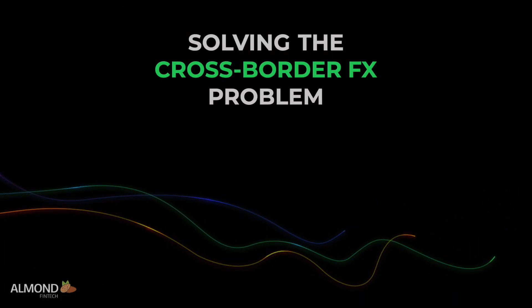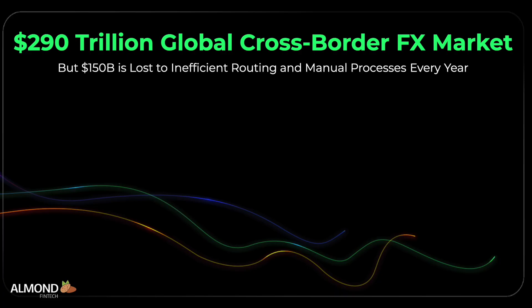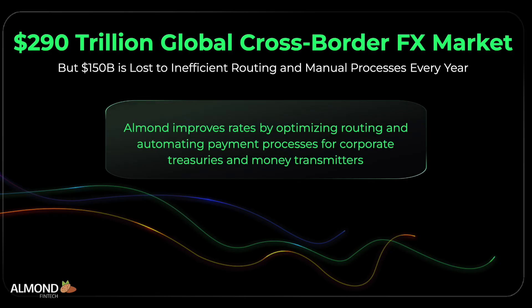Solving the cross-border FX routing problem. Cross-border payments represent a $290 trillion annual market, but an estimated $150 billion is left on the table each year due to inefficient FX routing and manual settlement processes. Almond improves rates by optimizing routing and automating payment processes to benefit corporate treasuries and money transmitters.